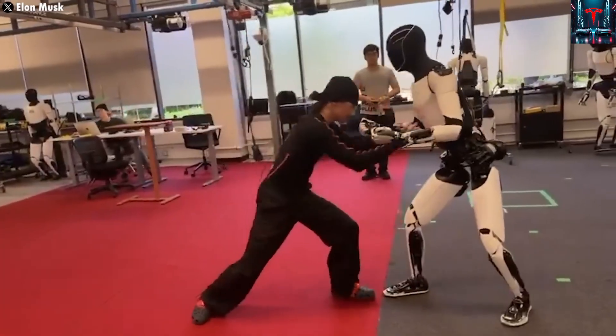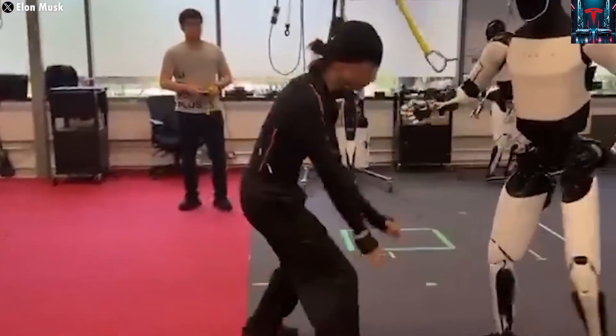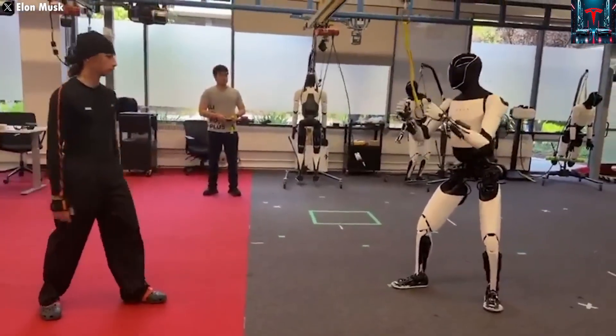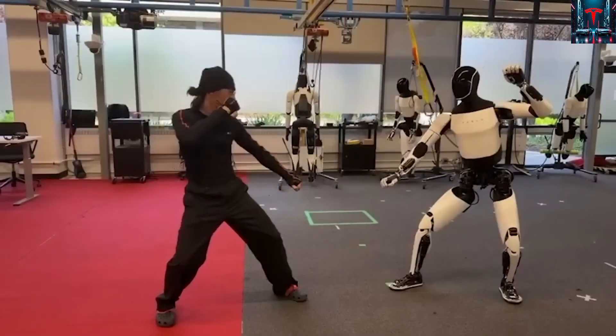Imagine being able to choose your robot in colors ranging from sleek white to matte black, silver, blue, or even red — designed to match Tesla's futuristic aesthetic. But more than appearances, what really captures attention is how rapidly the project is evolving.